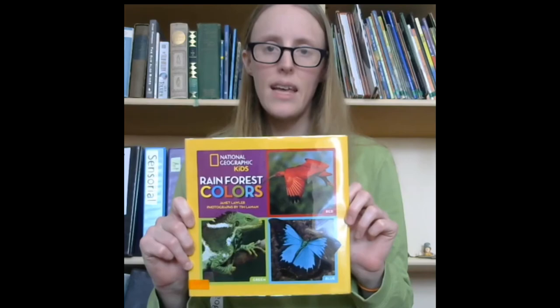Rainforest Colors by Janet Lawler, illustrated by Tina Layman.